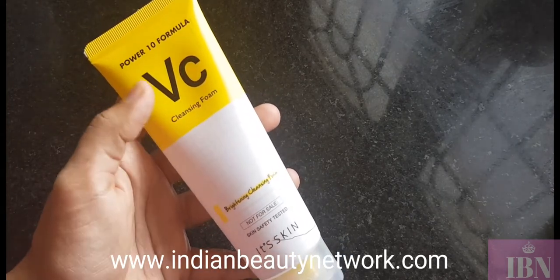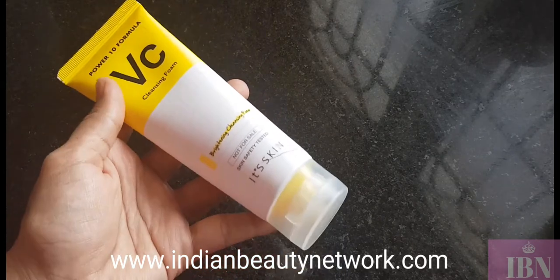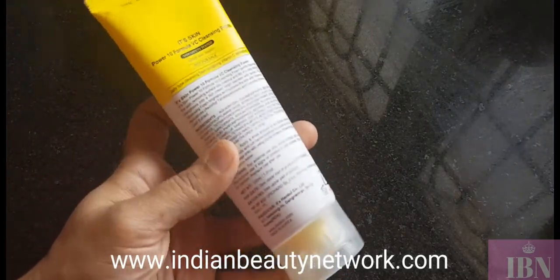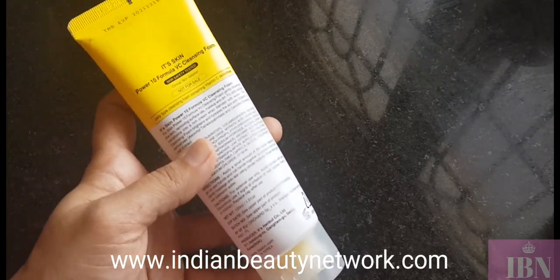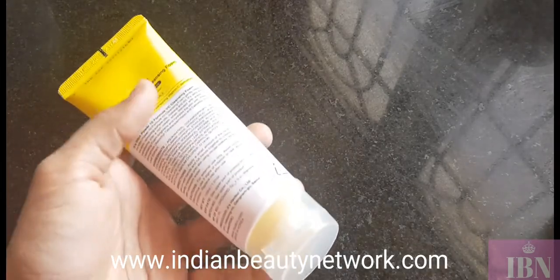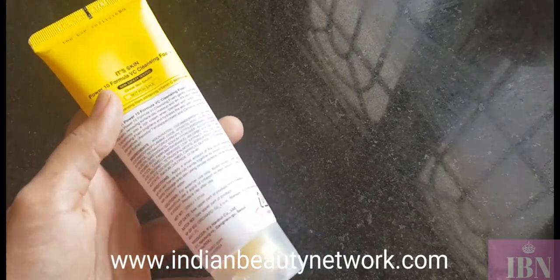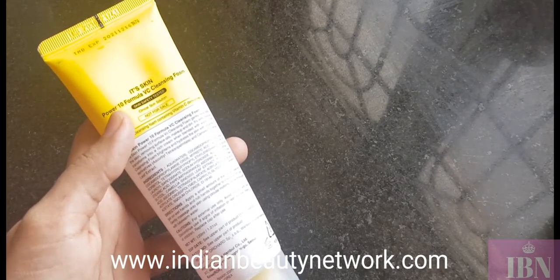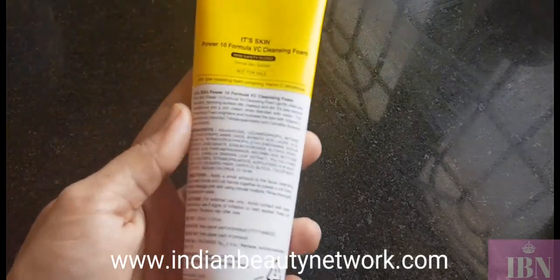The product I'll be talking about today is the Its Skin Power 10 Formula VC Cleansing Foam — it is a brightening cleansing face wash. VC stands for Vitamin C, and it is loaded with vitamin C. It is priced at around 800 rupees for 120ml and is easily available online. I got mine from Beauty Talk India at www.beautytalk.in — link in the description. They have a 10% sale, so you can get it for around 720 rupees.